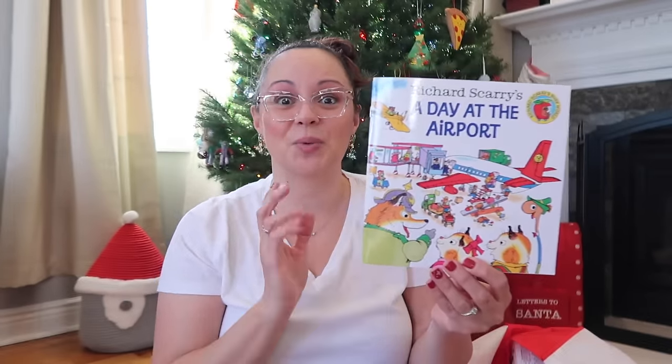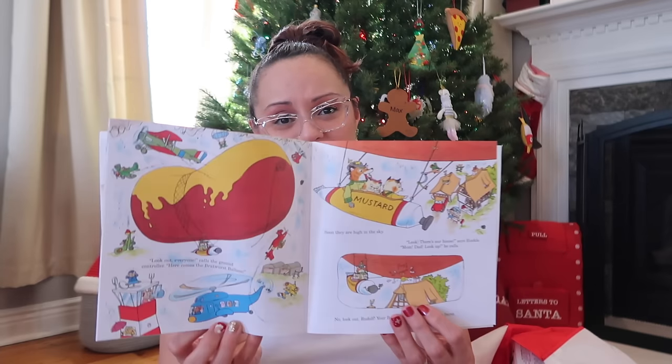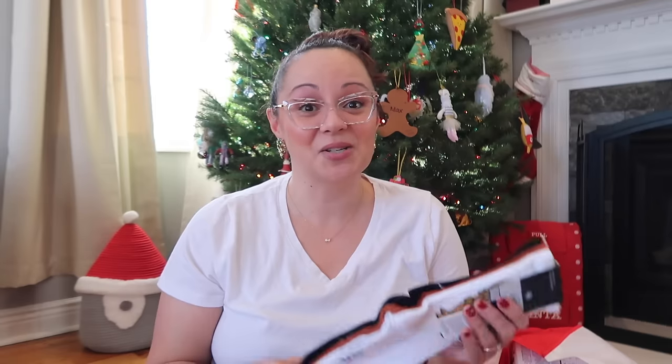I found this cute little book on Amazon during a flash sale for about three dollars — it's called 'A Day at the Airport.' I always like to add books and crafts to their stockings. This might also be a fun book to give a little one before their first airplane ride and first trip to the airport as an introduction.